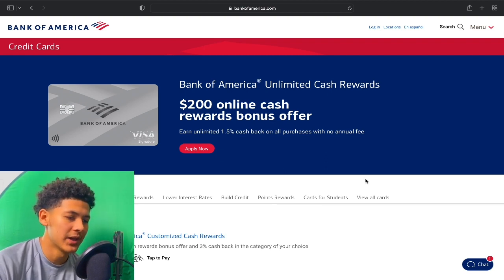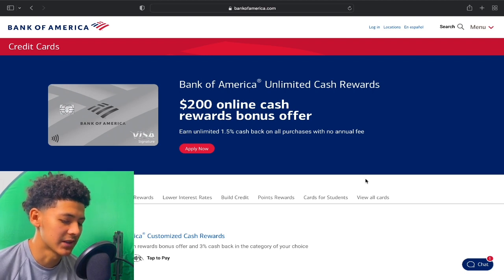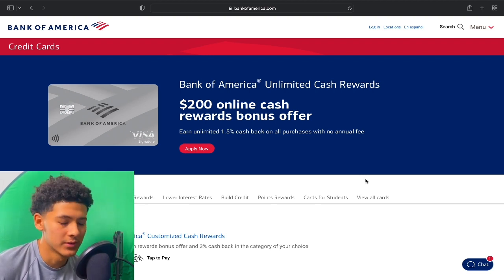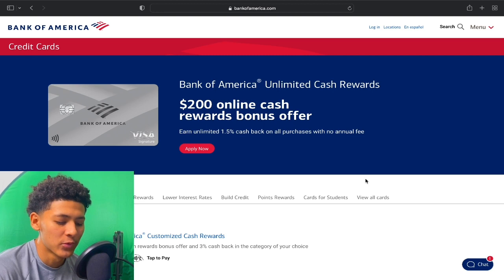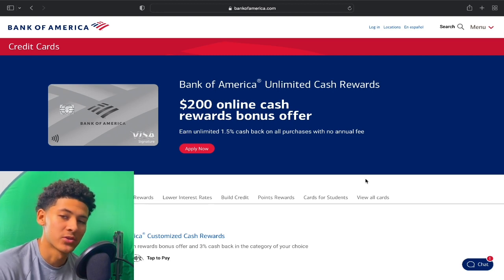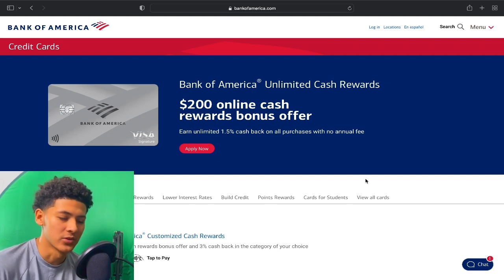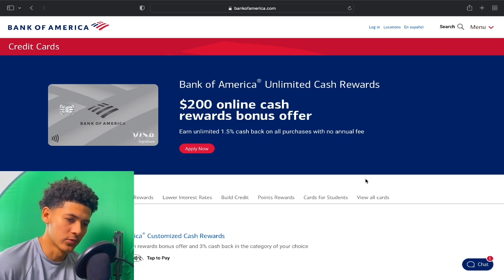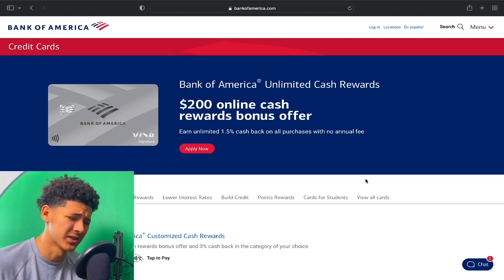BOA has a 3/12 rule. Basically, if you do not have a bank account or savings account with BOA, you will fall under the 3/12 rule. That means you can only have had 3 revolving accounts open within the last 12 months — not only with BOA but with all credit cards in general. If you've passed that 3/12 rule, you're going to get automatically denied.